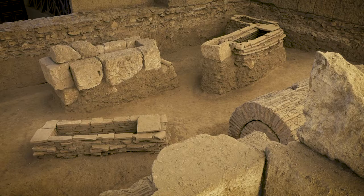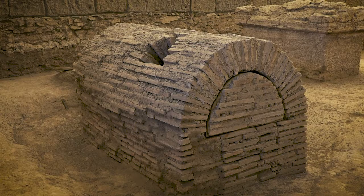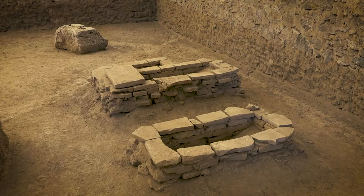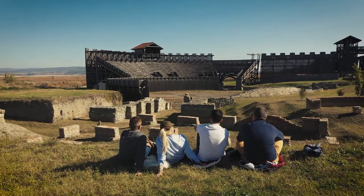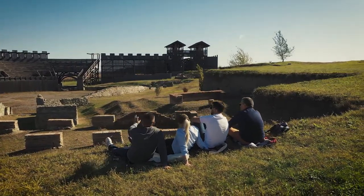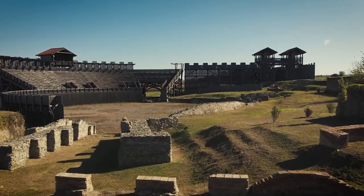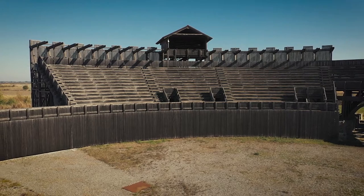The graves on the sides of the mausoleum are from the third to the fifth century, and they belong to different tribes which lived here in Viminacium. This is the place where the reconstruction of the amphitheater was made. It was built on the original base and was a place where gladiator and wild animal fights were held, with a capacity of seven to nine thousand seats.